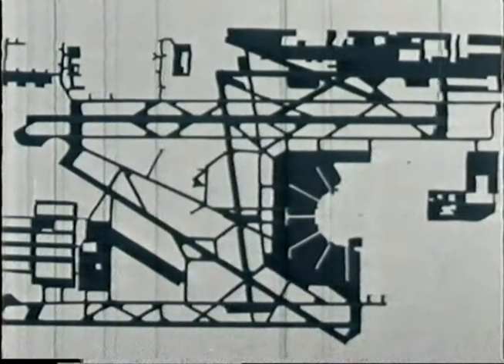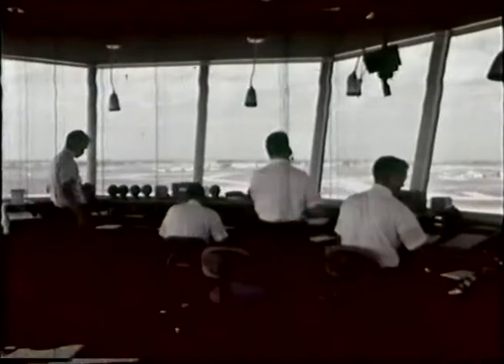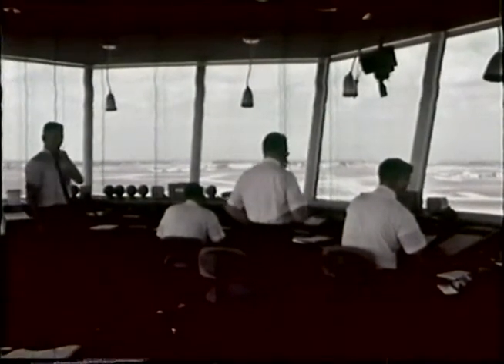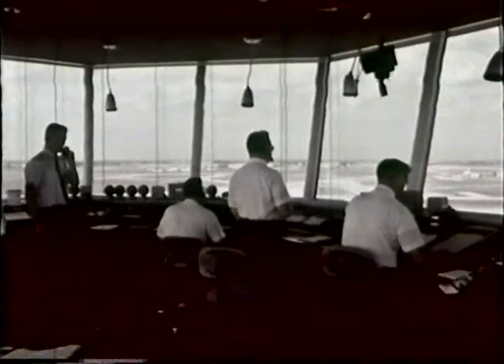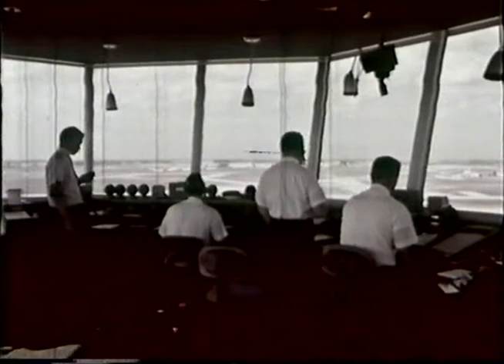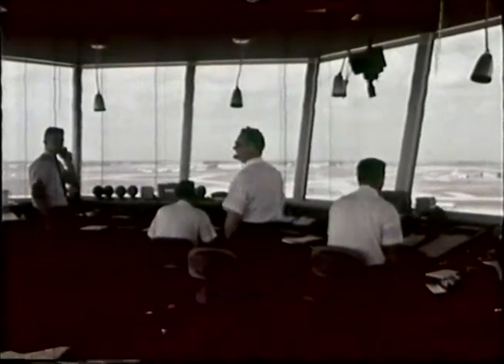Fire trucks, airdrome police, catering vans, airdrome maintenance crews — to name a few — all have to be given clearance by radio by the ground controller. And finally, we have the flight data controller. This man prepares the flight progress strips, which will have the pertinent information concerning all departing aircraft.